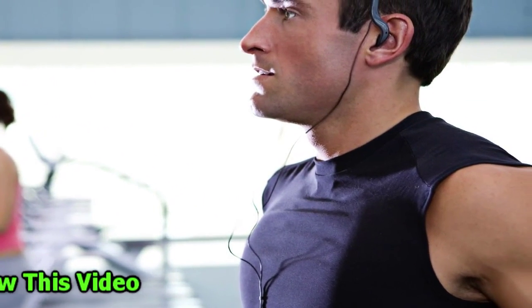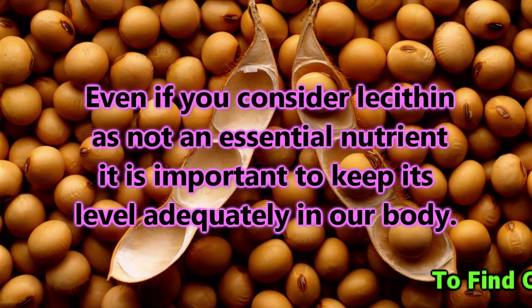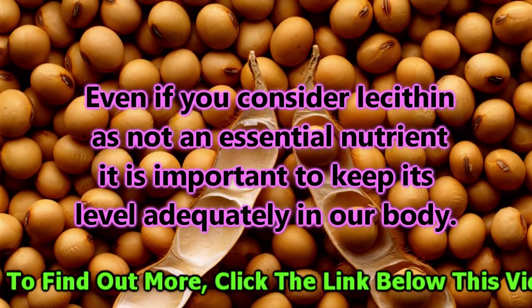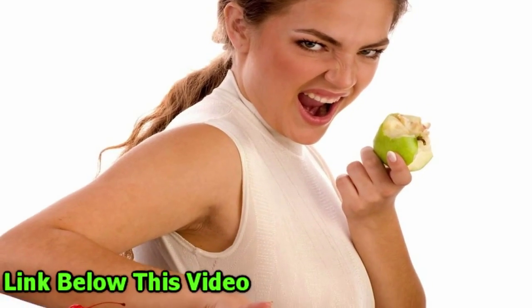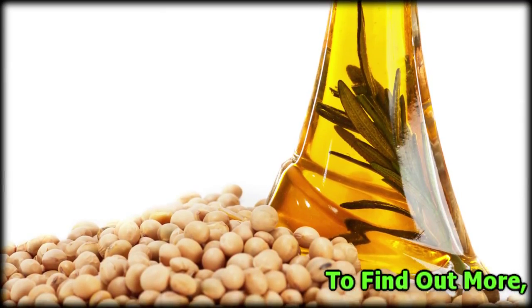Daily workout and balanced nutrition intake are important for a healthy life, keeping the weight of our body under control. Even if you consider lecithin is not an essential nutrient, it is important to keep its level adequately in our body. While we avoid taking fatty foods where we can find less of it, the solution for balanced nutrition is available in natural nutrition supplements.